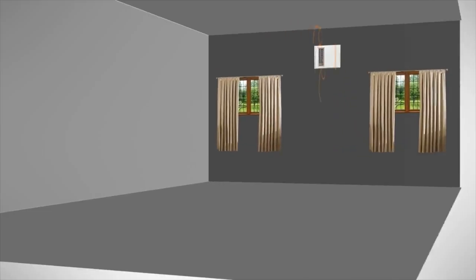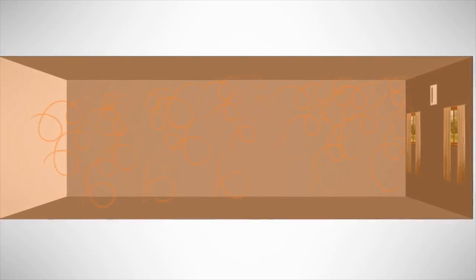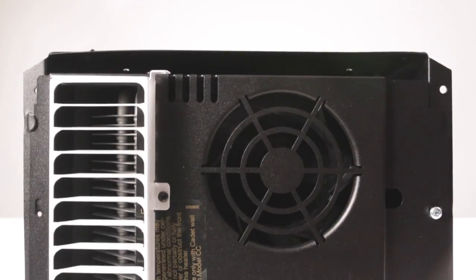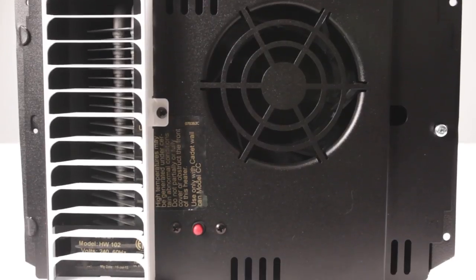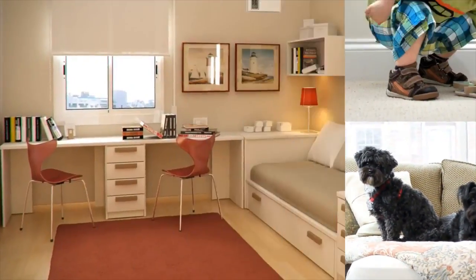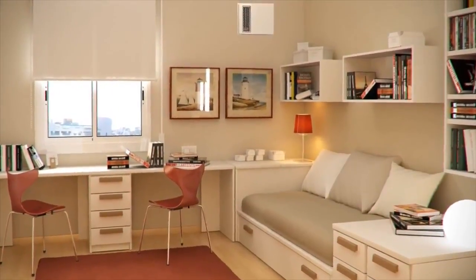The Apex 72 comfortably and efficiently circulates warm air throughout the room. It's also whisper quiet and clean, keeping dust particles away from you. The Apex 72's placement makes it ideal for homes with children and pets, and it's a perfect fit for rooms that just don't have a lot of space.